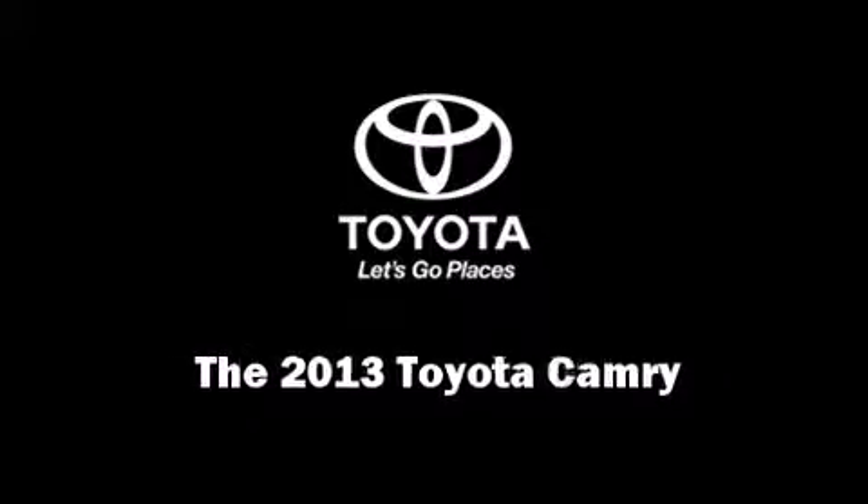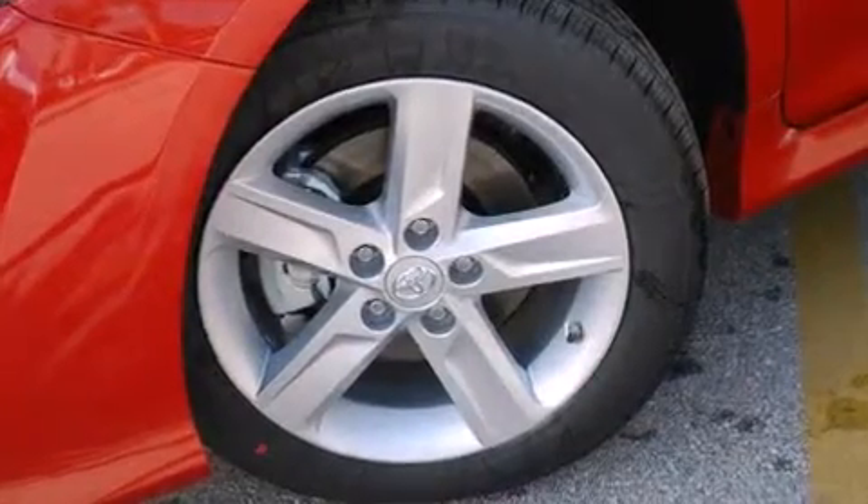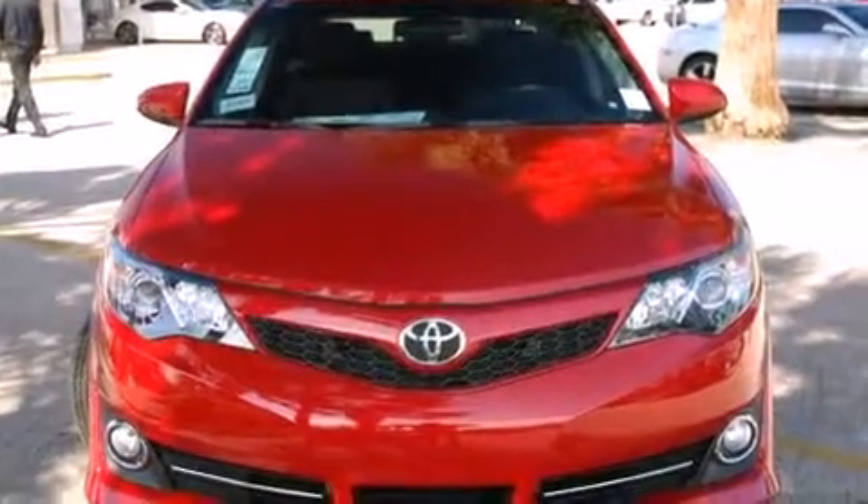Outstanding design defines the 2013 Toyota Camry. This four-door, five-passenger sedan will allow you to take command of the road with confidence.